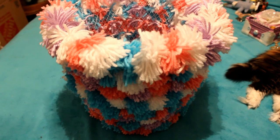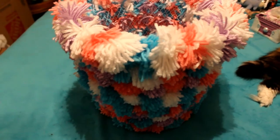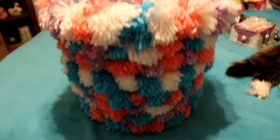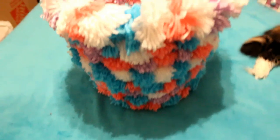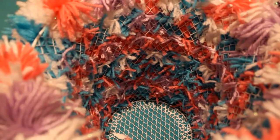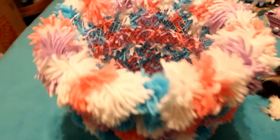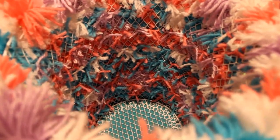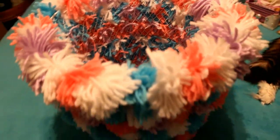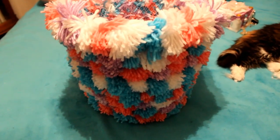The next thing is a pom-pom trash can that my husband made — he made every single pom-pom on there individually. It is just the cutest and most useful thing I've ever seen made out of yarn. It came from a dollar store trash can, just a mesh wire flimsy trash can, and he tied each individual pom-pom on. It is so precious and it goes with our room so well.